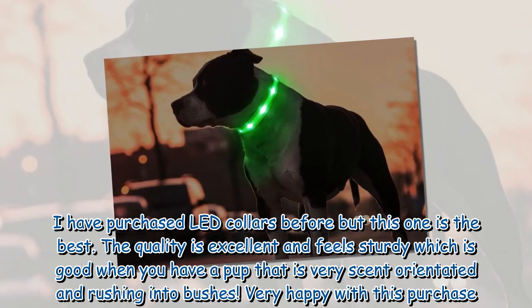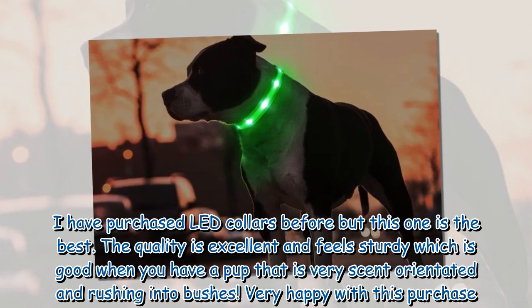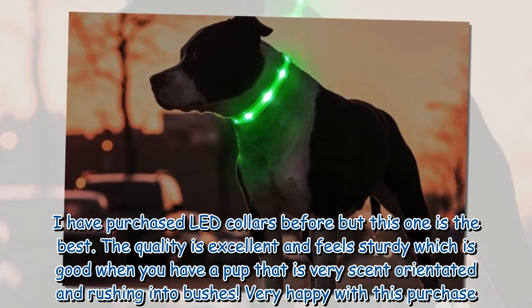A third customer wrote: "I have purchased LED collars before but this one is the best. The quality is excellent and feels sturdy, which is good when you have a pup that is very scent-orientated and rushing into bushes. Very happy with this purchase."